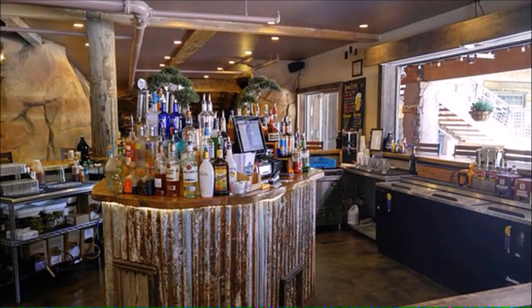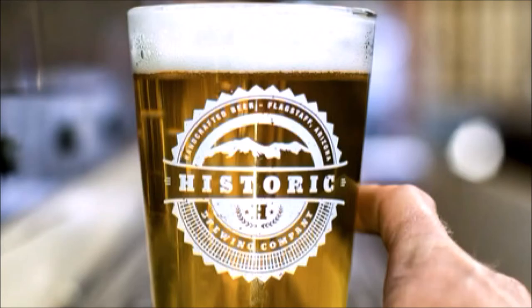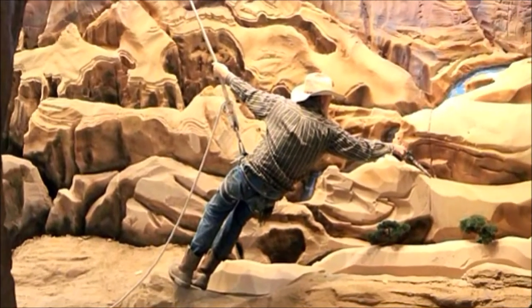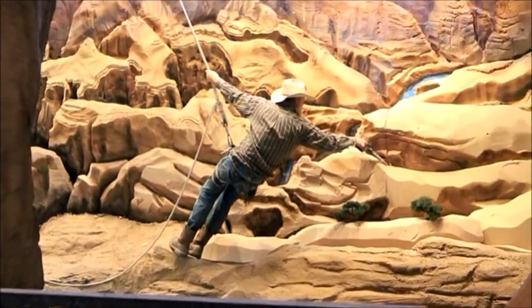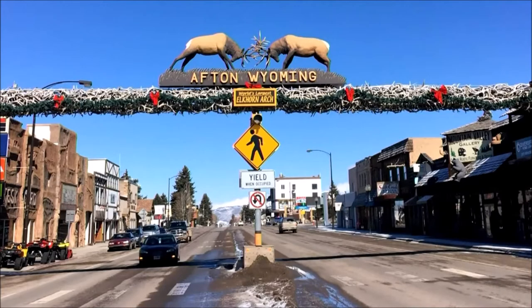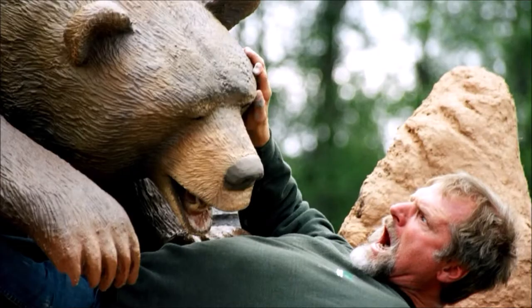Cool down at its bar with a local domestic draft beer or specialty cocktail. A large credit for this very special southwestern-themed restaurant goes to Jonathan LeBing, known in his hometown of Afton, Wyoming, as the Bear Man.